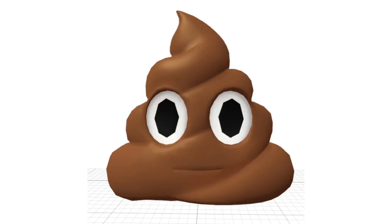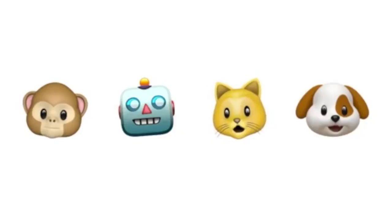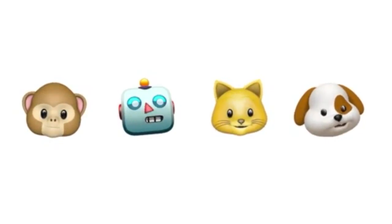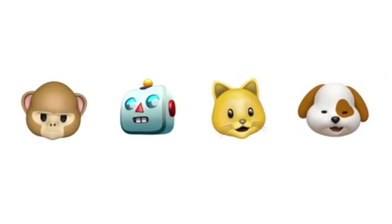My favorite one is this pile of poop. They further explained that Animoji will use facial tracking and voice to create expressive animated messages. I seriously can't wait to try them out.